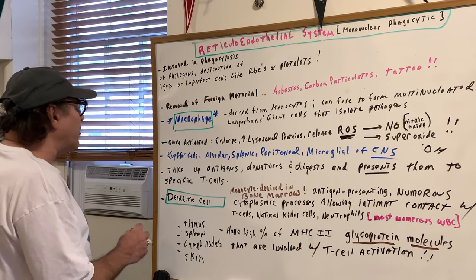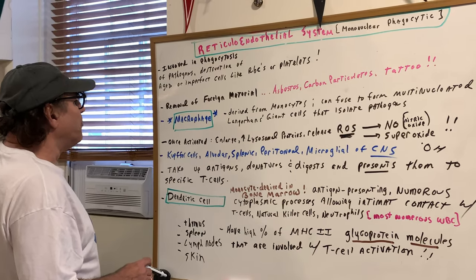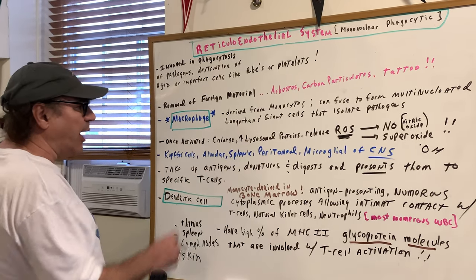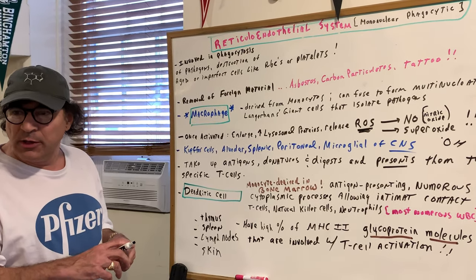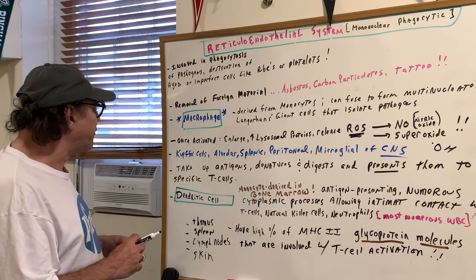Another function of a macrophage, besides phagocytosis and taking up materials, is that they take up antigens, digest and denature them, and present them to cells known as T cells. So they also present antigens to T cells for further destruction.